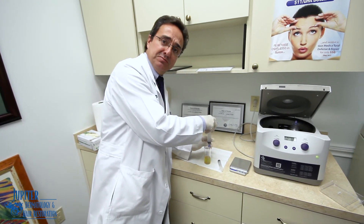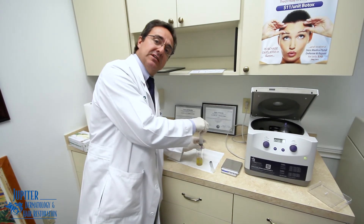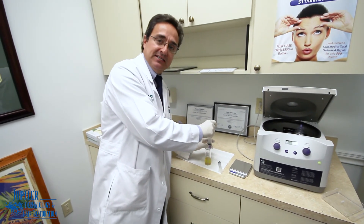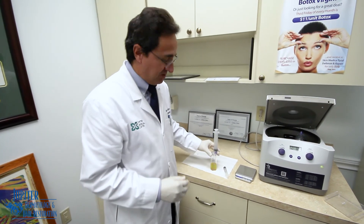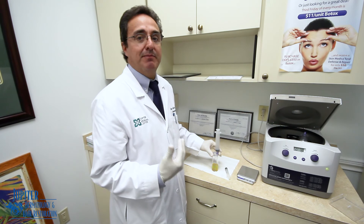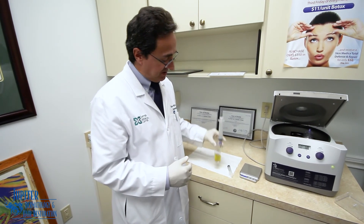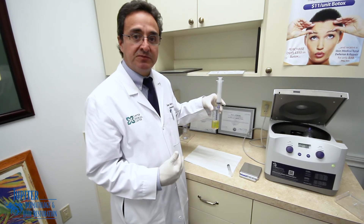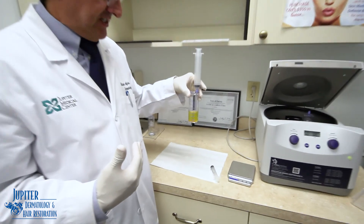Many other systems that use platelet-rich plasma out there — they're opening tubes, they're using a needle, and they're extracting with the needle. And it's at a much higher risk of contamination. You don't want to inject anything contaminated back into the scalp or your face or anything else. So with this system, you can see it's completely closed. It's safe with very little risk — almost zero contamination risk.